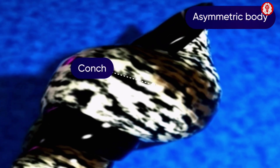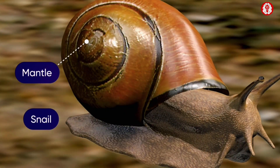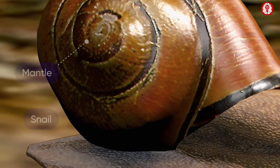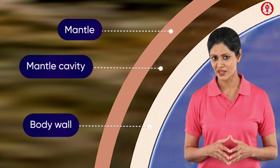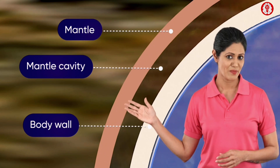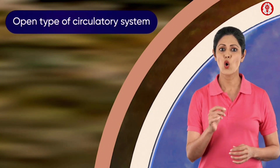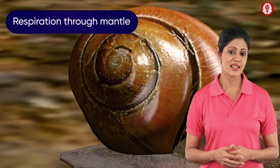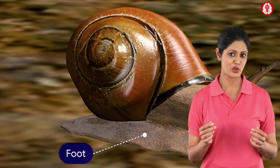Conch is a mollusk that has an asymmetric body organization. The mantle forms an important part of their body, acting as the outer membranous wall. An open internal space called the mantle cavity is present between the body wall and the mantle. The main body cavity is a hemocoel, hence an open type of circulatory system is seen. The mantle also acts as a respiratory organ.